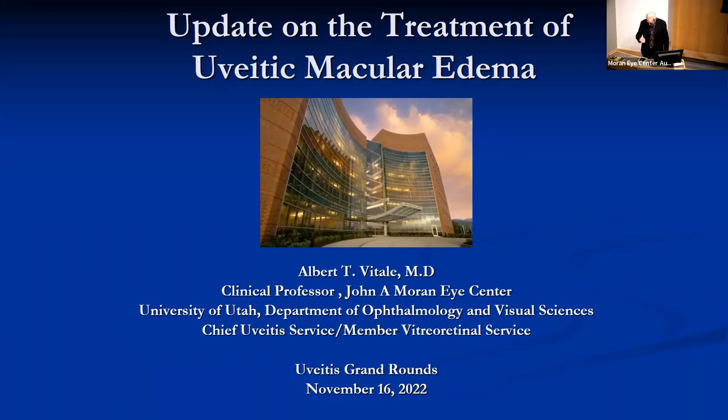Good morning everyone. I'd like to welcome you to Uveitis Grand Rounds, including the resident applicants joining us by Zoom.